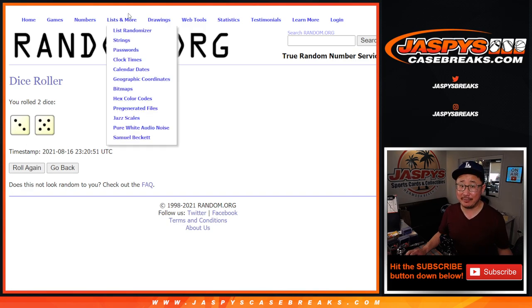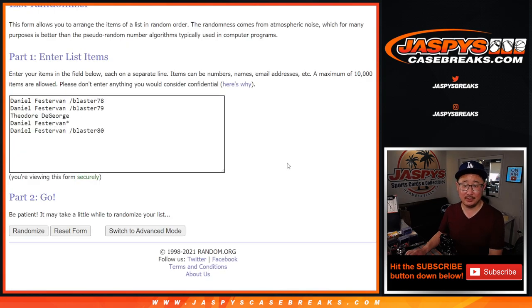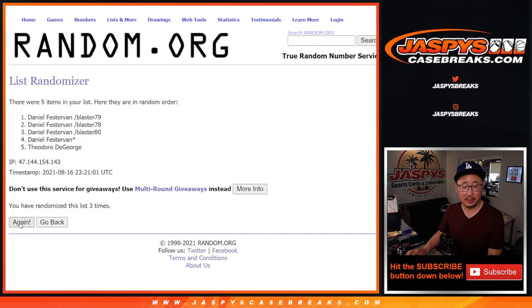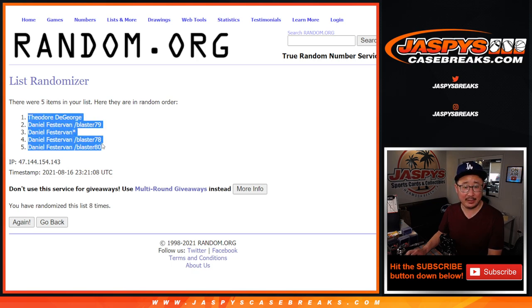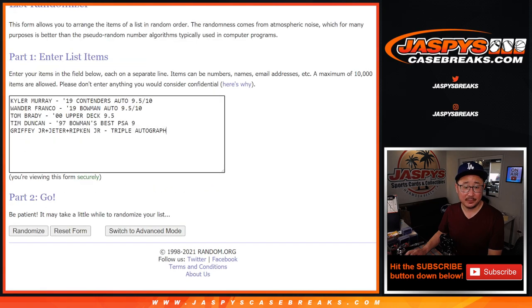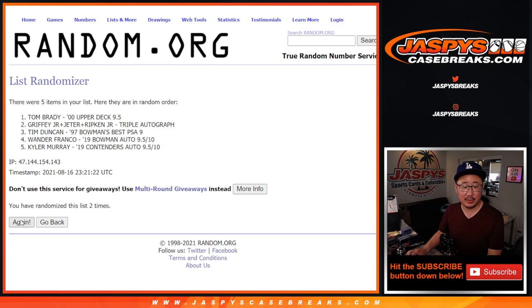Names and hits — three and a five, eight times. After randomizing eight times, we've got Theodore on top and then Daniel's. Good luck, you two. Then three and a five, eight times again for the hits — and after eight rounds, the Brady comes out on top.